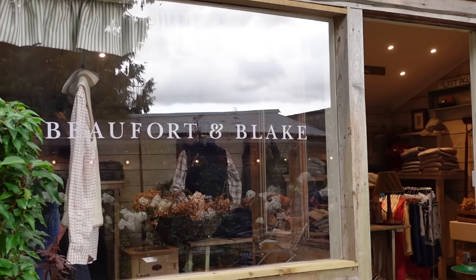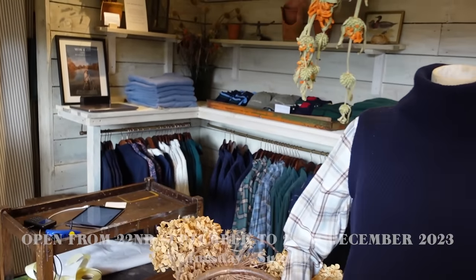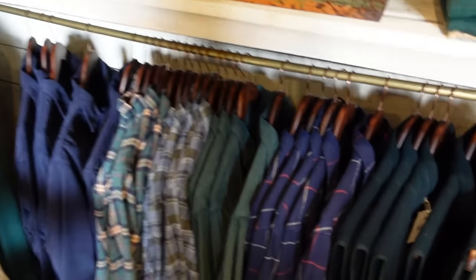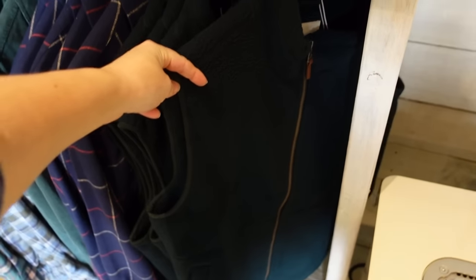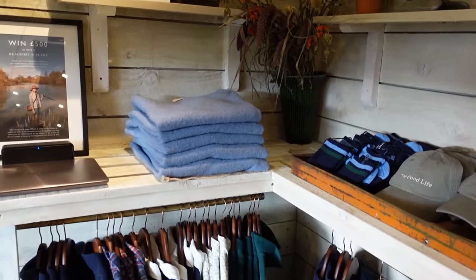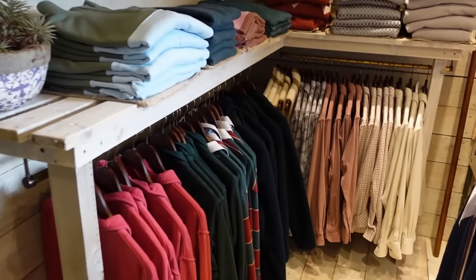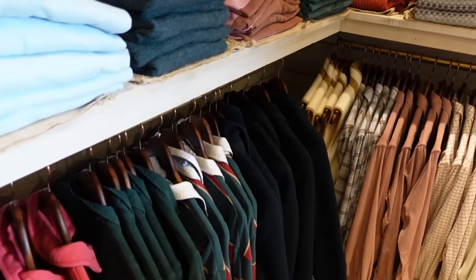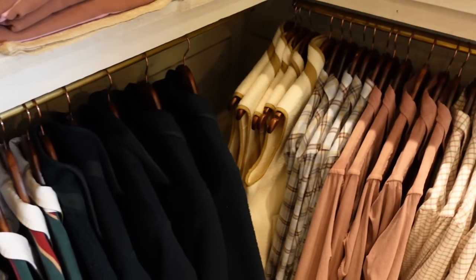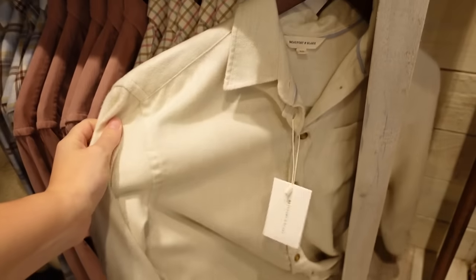This is the gorgeous pop-up — haven't they done a beautiful job? They've got a men's selection over on this side, and then over this side they've got the ladies. There's my gilet and they've also got the shirt in a lovely cream color too. I think I might see if this fits and try it on.